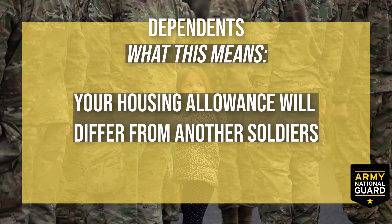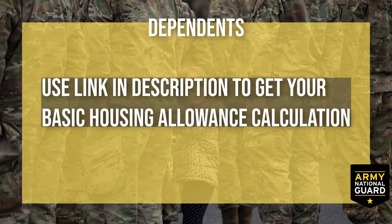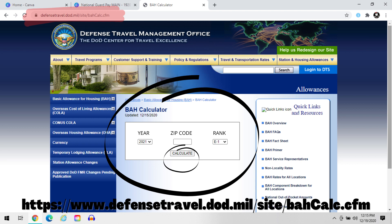This means your housing payment will be different than another soldier who lives in a different city or state. Your housing allowance is based on your rank, zip code, and the current year. Use the link in the description to get your basic housing allowance calculation. All you have to do is put in the current year, the zip code from your home, your rank, and hit calculate. It will then show your monthly allowance with dependents. When I break down the pay for an E2, I will give you an example of BAH in the breakdown.